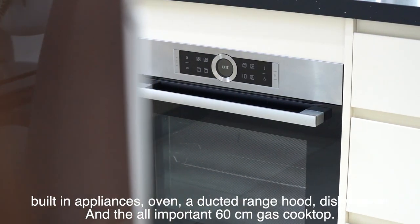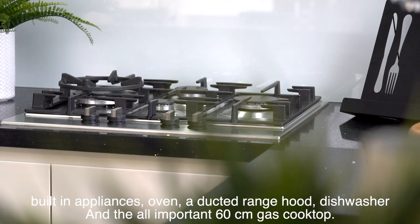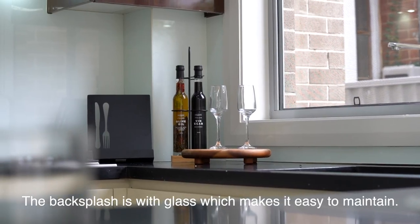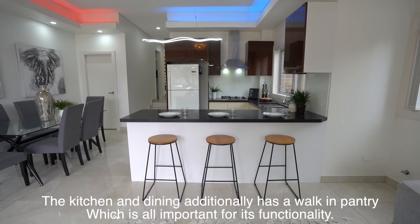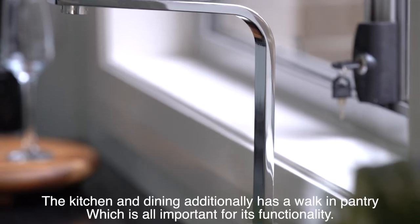As you step through, you're welcomed by a beautiful open-plan kitchen and dining area. This beautiful kitchen boasts 40 millimeter stone bench tops, built-in appliances, an oven, a ducted range hood, a dishwasher, and a 60 centimeter gas cooktop. The glass backsplash makes it easy to maintain. The kitchen and dining area additionally feature a walk-in pantry, which is important for functionality.